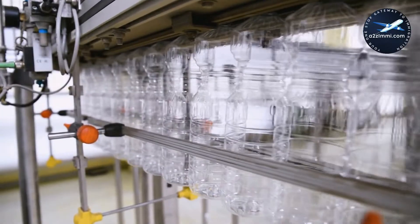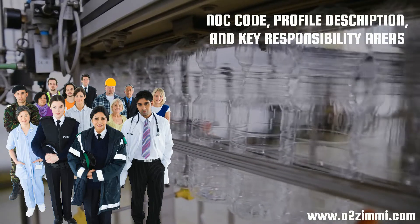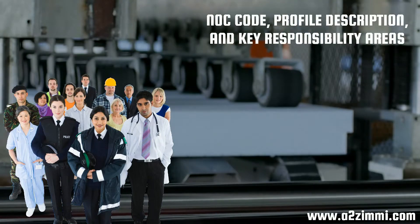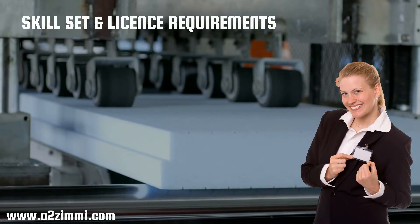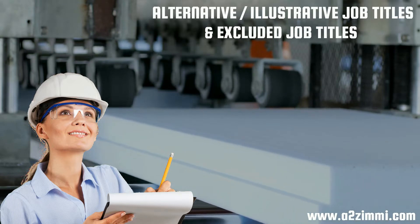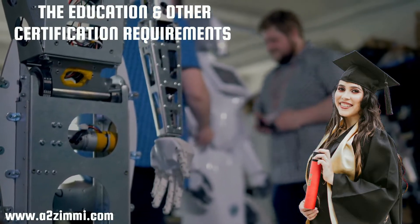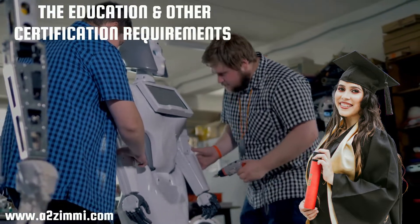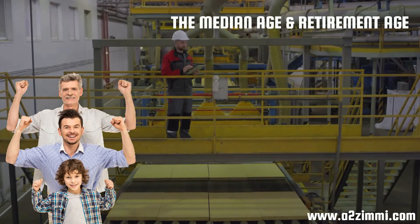In this video, we will discuss the national occupation classification, or NOC code, profile description, and key responsibility areas of plastic products assemblers, finishers and inspectors in Canada. Then we will see the skill set and license requirements, alternative and illustrative job titles, exclusions, and education and certification requirements. We will also provide information regarding the median age and retirement age for this profile.